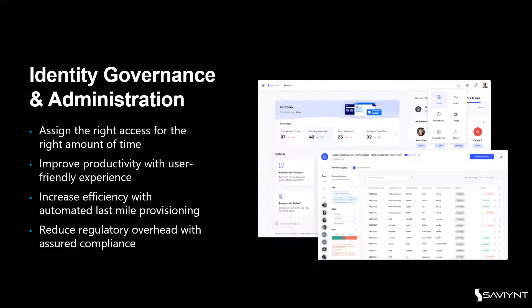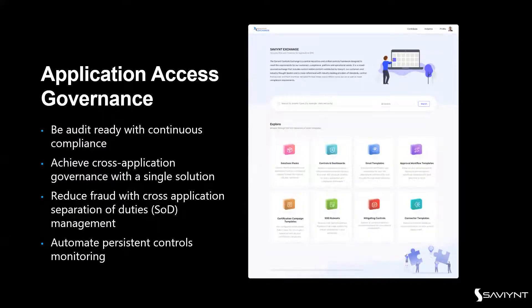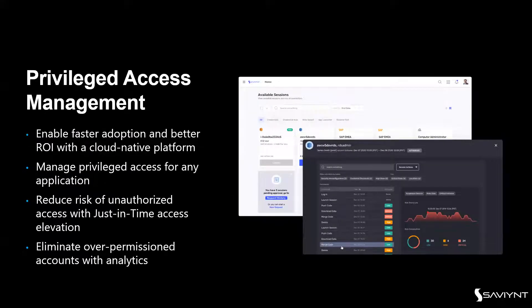For Identity Governance Administration, you want the right people having the right level of access, improving productivity with a friendly experience — reducing manager and request fatigue, and reducing regulatory compliance overhead with compliance as a service. Application Access Governance provides continuous fine-grained controls with separation of duties management and persistent monitoring. Saviant's Privilege Access Management is a cloud-native platform managing access privileges for any application — just-in-time, zero-standing privilege — eliminating over-permissioned accounts with CloudPAM.